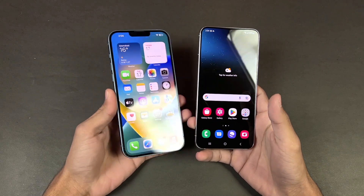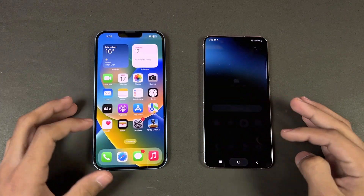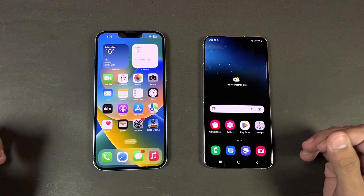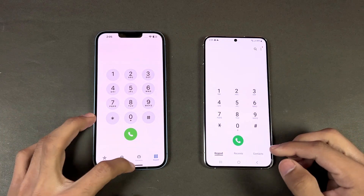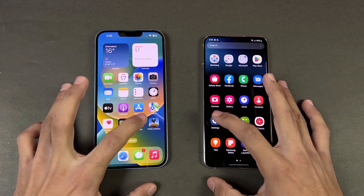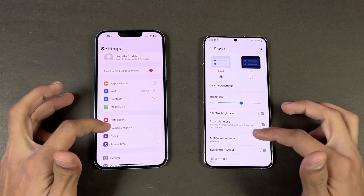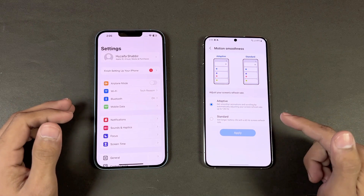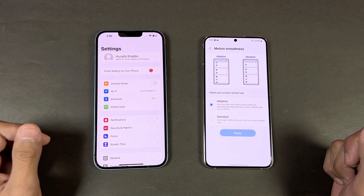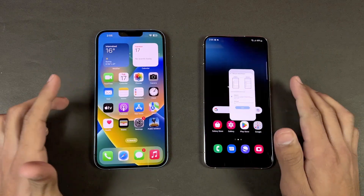The iPhone still has the big Apple notch, same as the iPhone 13. Everything is closed up in the background — no apps running. Both are on the same WiFi network. Phone dialer is very similar. Now let's open Settings — also very similar. Let's go to the display: the Samsung has LTPO 120Hz refresh rate versus a fixed 60Hz on the iPhone.